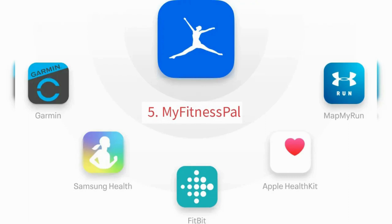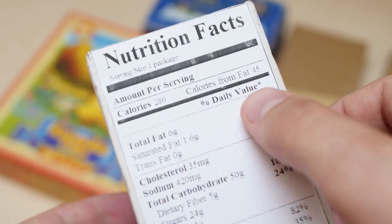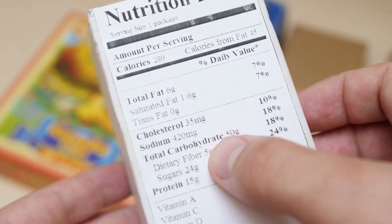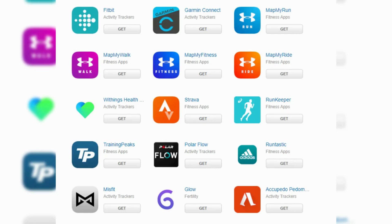5. MyFitnessPal. MyFitnessPal is an AI-powered health and fitness app that helps you track your nutrition and exercise. It uses machine learning to provide personalized recommendations for meals and workouts based on your goals and preferences. MyFitnessPal can be used on desktop and mobile devices and has a large database of foods and exercises.